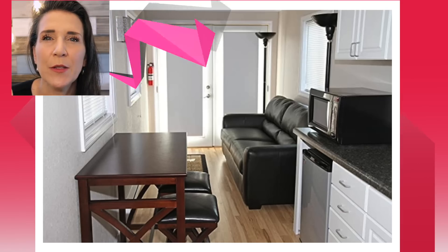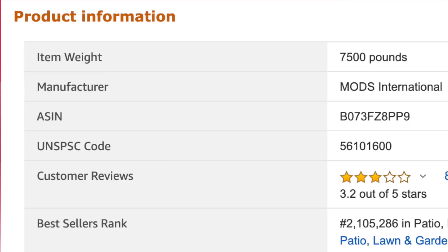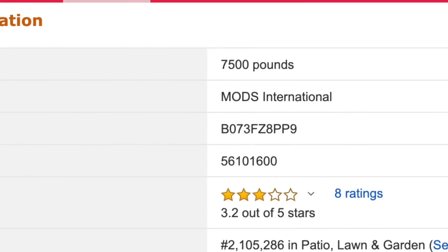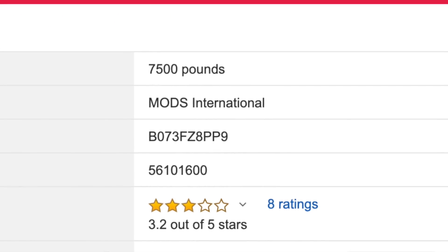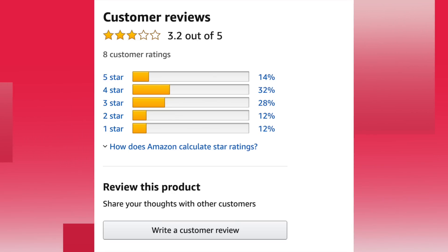It includes appliances shown, heated and aired with a mini split — I wonder if it comes with that little tiny microwave that's sitting there. For some reason I don't think it does. The current weight is 7,500 pounds. The company is Mods International, and it has customer reviews of three stars, but it only has eight ratings. The reviews crack me up, because half the time the people that review them haven't even bought the product — they're just making an assumption.